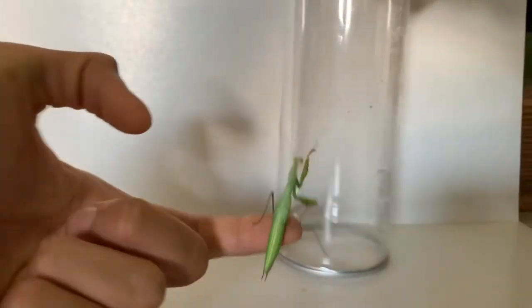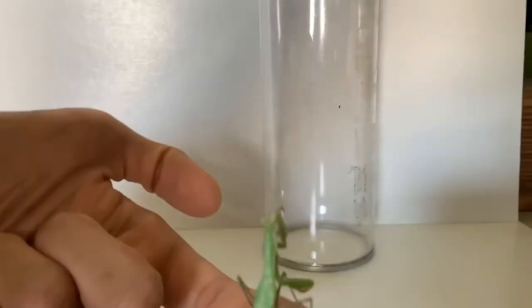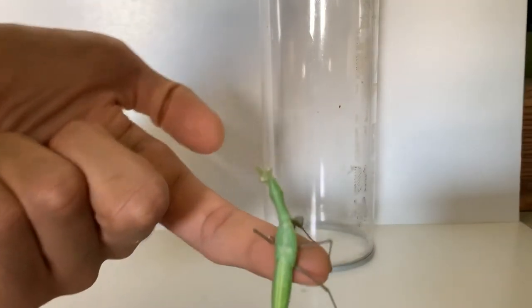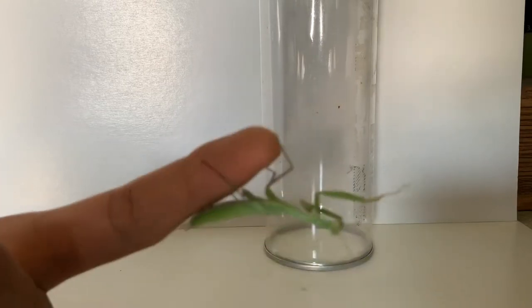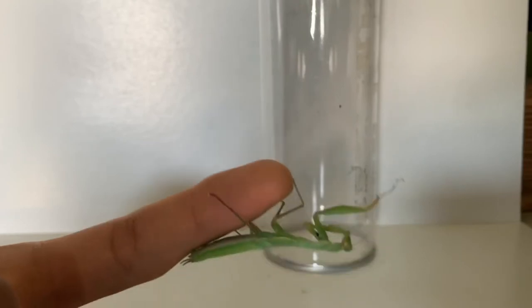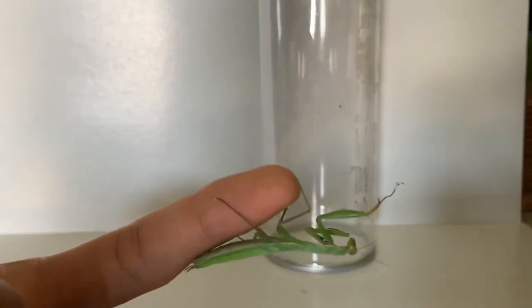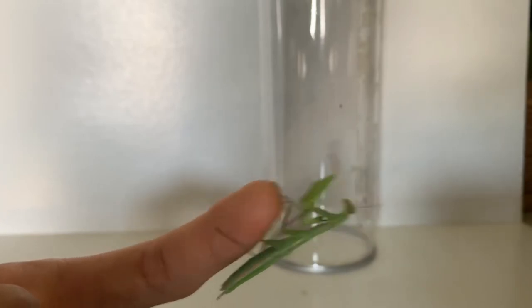If you guys can look closely at its front two arms, you will be able to notice that when it's stationary, it's usually always in a praying position, which is where its name comes from. That's one cool thing that I find about this insect.